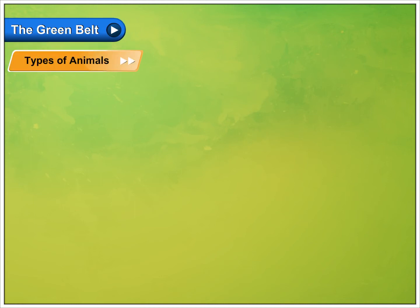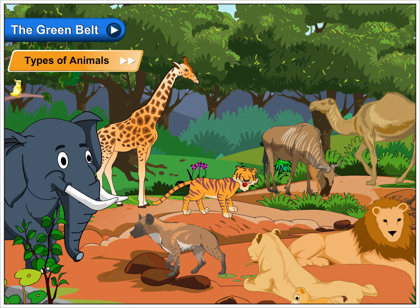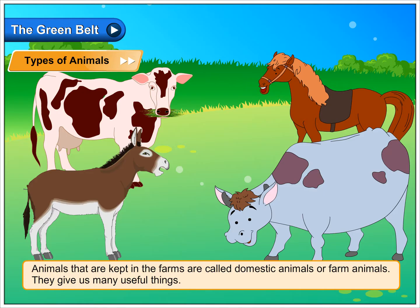The green belt. Types of animals. There are different types of animals. Animals that live in jungles are called wild animals. Animals that are kept in the farms are called domestic animals or farm animals.